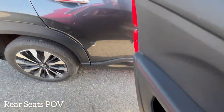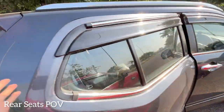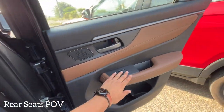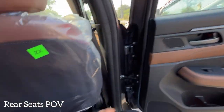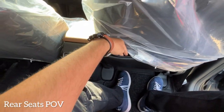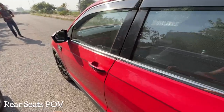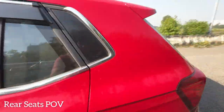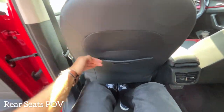Now let's look at the rear seats of the Honda Elevate. Getting in and out is very easy because the door opens at a wider angle. There are door pockets, magazine pockets, and a phone storage space. There is a lot of knee room — even if you push the Kushaq's front seat forward, the Elevate provides a decent amount. The seats recline to the maximum position.